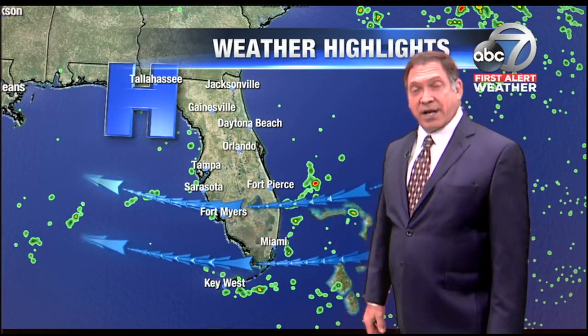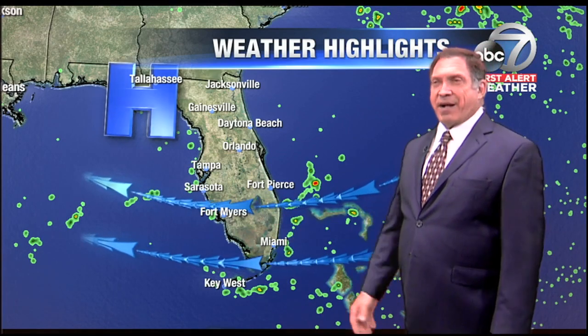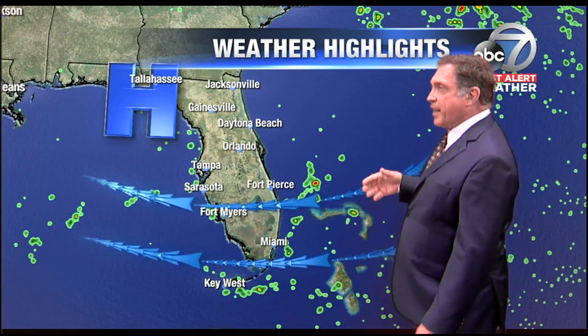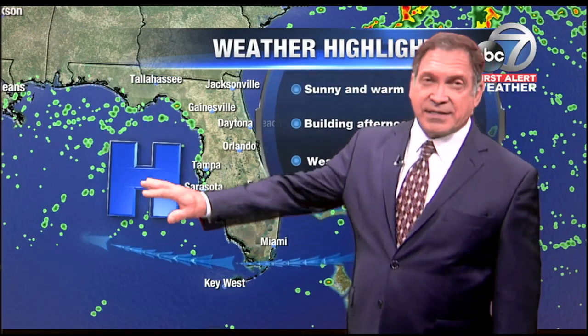Pretty standard weather pattern for us here in Florida at this time of year. Now, the reverse pattern, which we get about 30% of the time, is with a wind in the opposite direction. Instead of the east-blowing wind, we get a west-blowing wind. That may occur as we get into Thursday and Friday, as this high begins to sink a little bit further to the south.